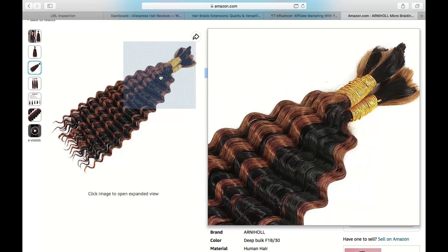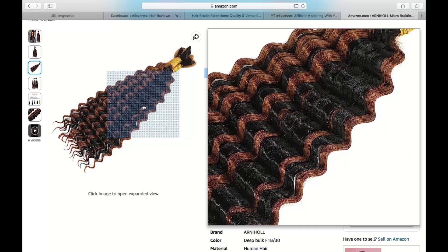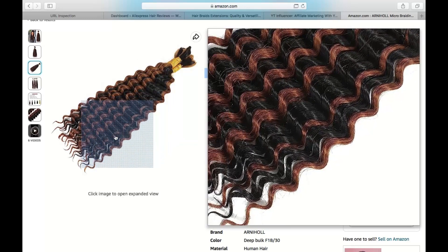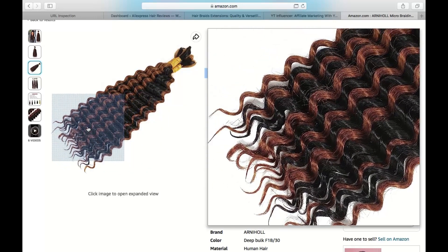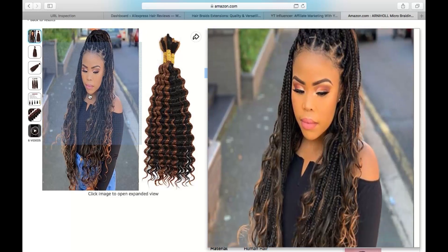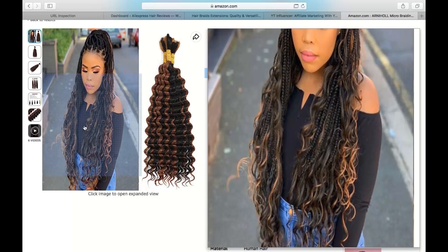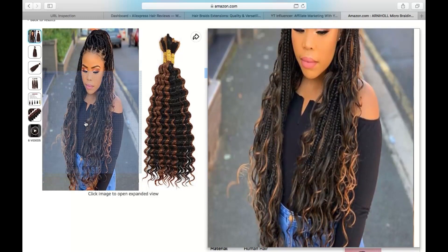The durability of these extensions was quite impressive. Despite regular wear and styling, the hair remained in excellent condition, maintaining its shine and texture. The braids didn't lose their shape or become frizzy over time, ensuring a long-lasting and polished look. The quality of the extensions also meant that they were reusable, allowing me to save both time and money in the long run.